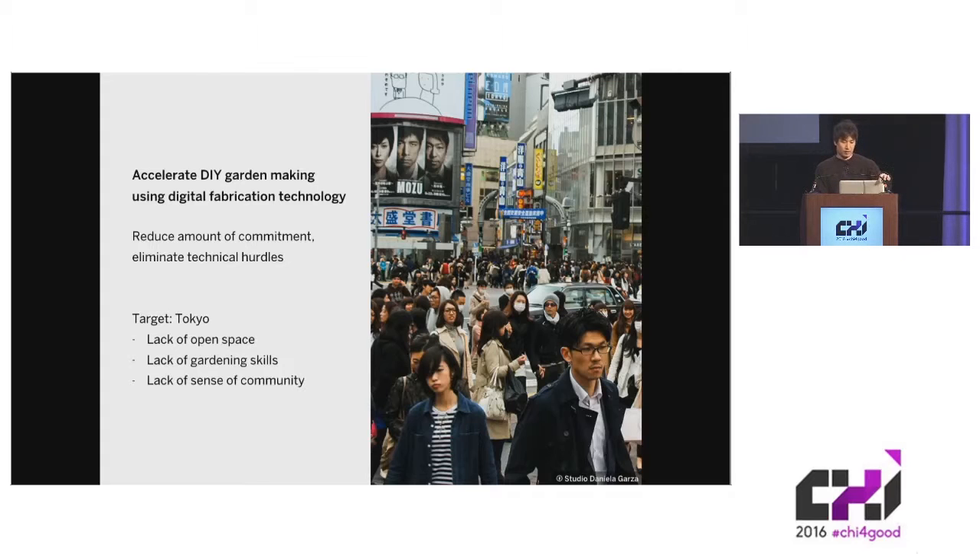We want to make DIY urbanism more accessible, kind of like how Twitter has made social activism more accessible to the public. We think increased accessibility is imperative if we want to bring DIY urbanism to cities like Tokyo, which has a range of factors that have so far prevented the phenomenon from really taking off. That is the original motivation behind the project.